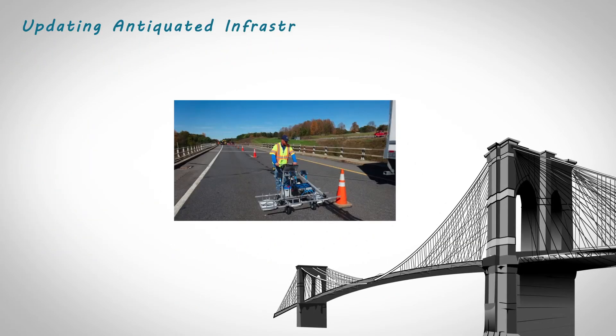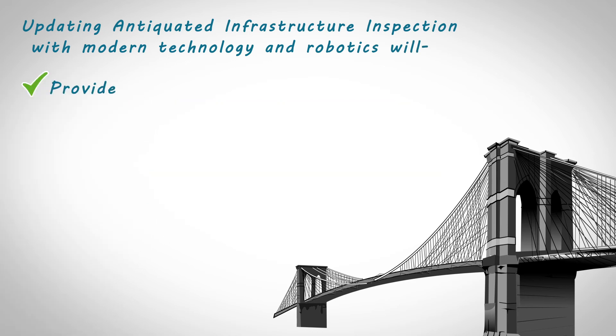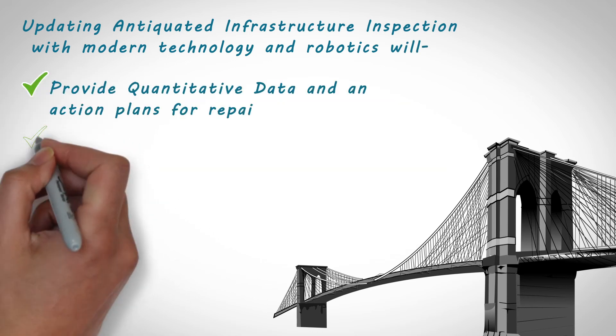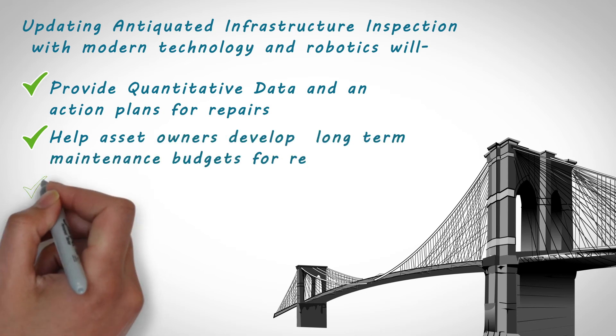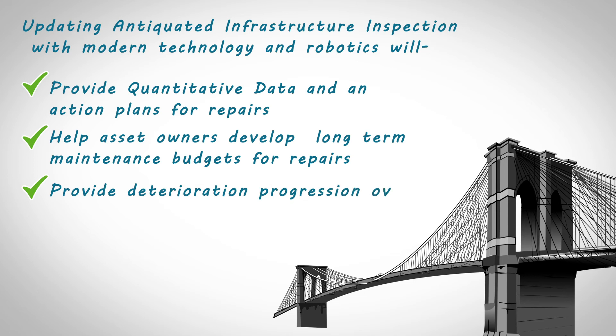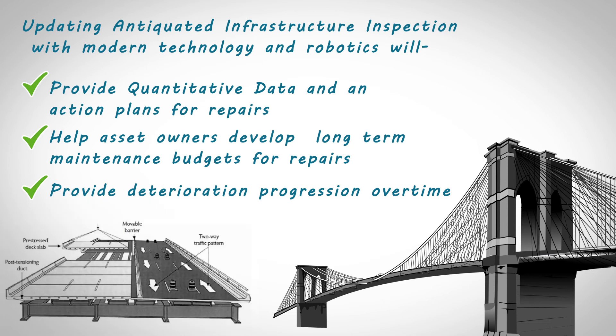Updating antiquated infrastructure inspection with modern technology and robotics will provide quantitative data and action plans for repairs, help asset owners develop long-term maintenance budgets, provide deterioration progression over time, and help extend the service life of our critical infrastructure assets while helping to prevent untimely replacements and potential disaster.